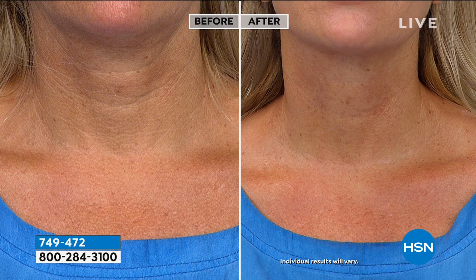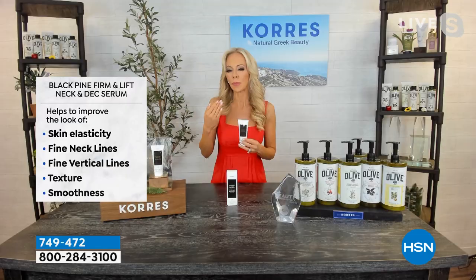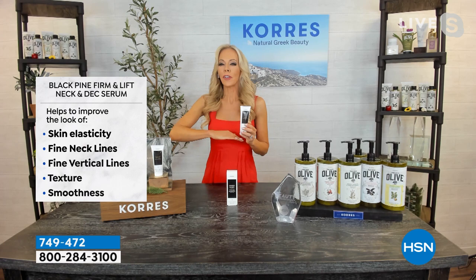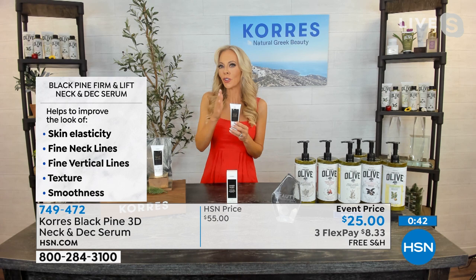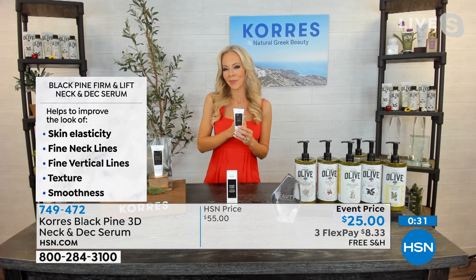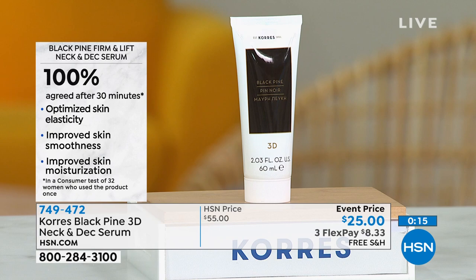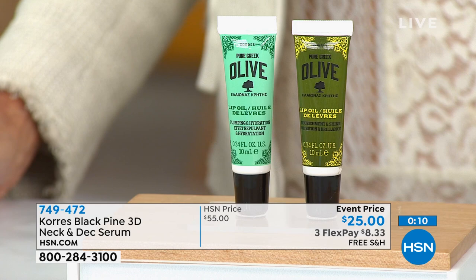It's more anti-gravity than a typical neck cream — firming, lifting, and smoothing all at once, with a powerful peptide complex. Take it all the way down to the décolleté. Clinicals were done on the décolleté's vertical lines. Morning and night is all you need. Clinicals are expensive to do, but as a consumer it makes a world of difference to see those before and afters. Item number 749472.